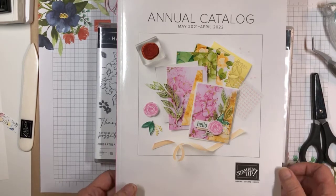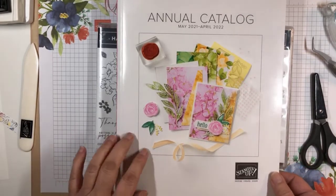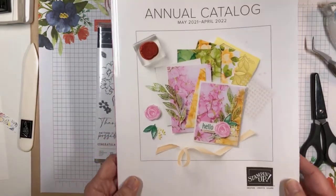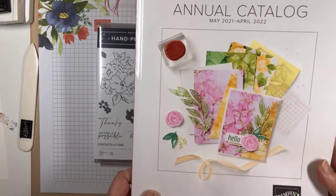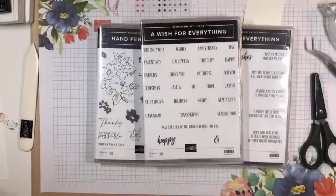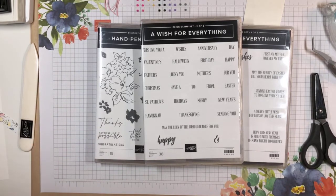This is a big week at Stampin' Up! Because Tuesday is when the new catalog will launch. And this is the new catalog. I'm so excited about that. There are so many beautiful things in the new catalog. But in addition to that, there are some additional promotions I want to tell you about before I get started.